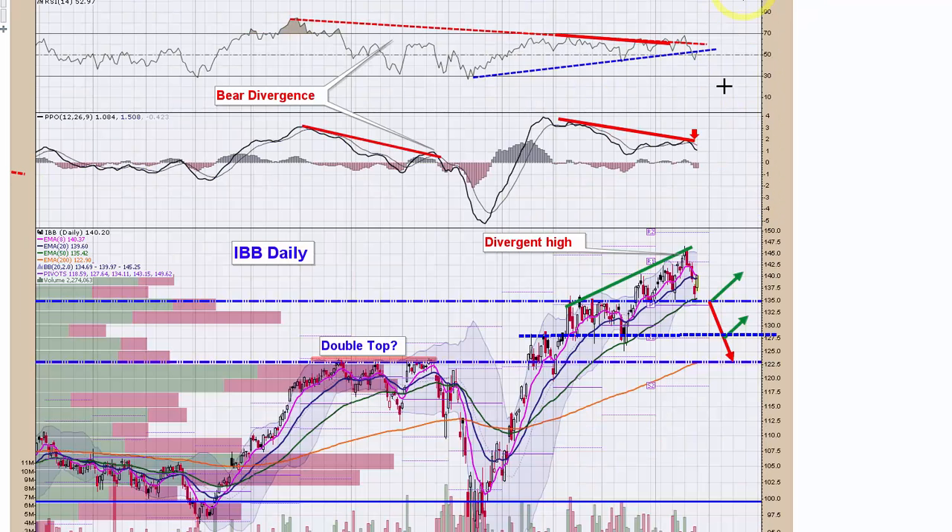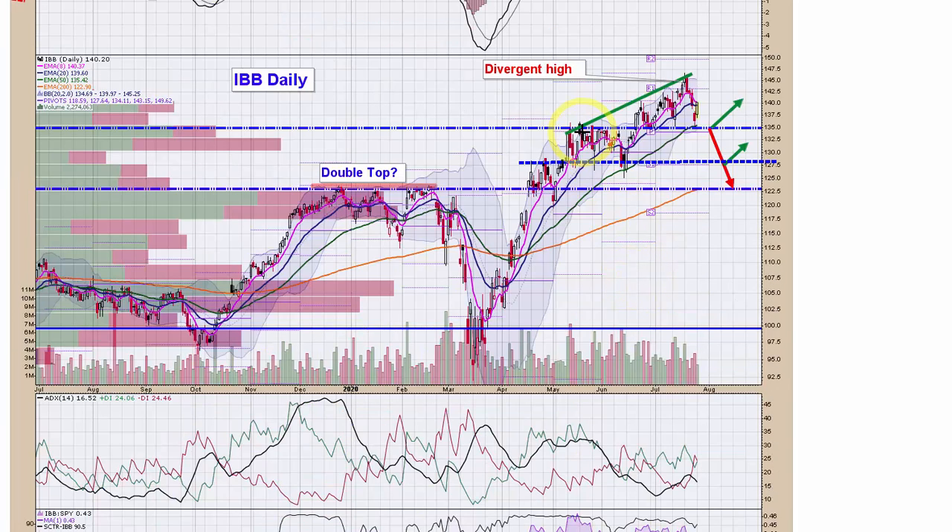One last chart — IBB. We had identified last week that $135 was a key spot to mark on your charts. We got a nice bounce off the 50 EMA here, bounced up 2% yesterday to close the gap. If any of you went long there, that was a great trade. Now let's see how it handles the 20 and 8 EMA going forward, but if you're long stay long. If you're more bearish, keep an alarm at $135 for a potential break below.